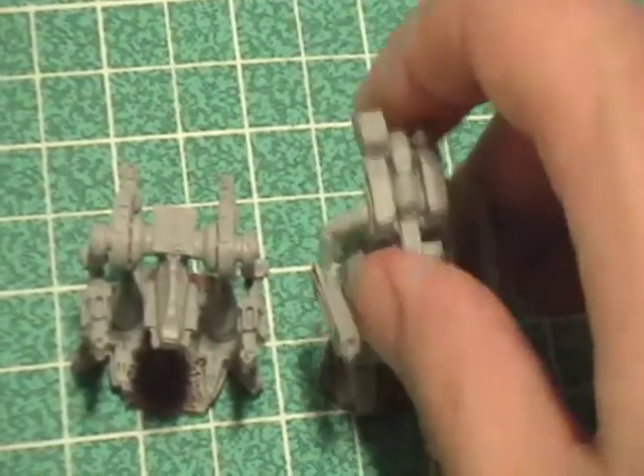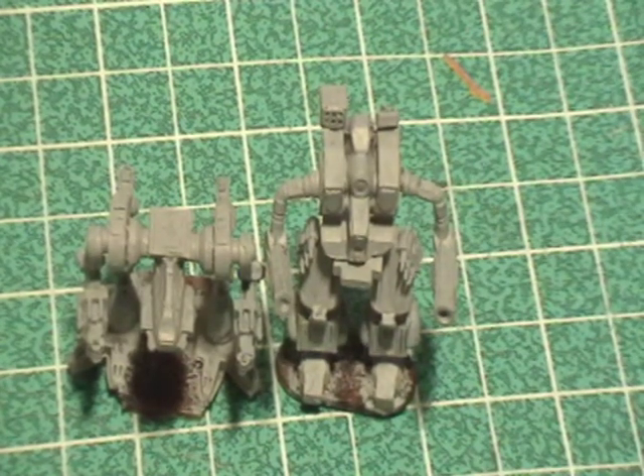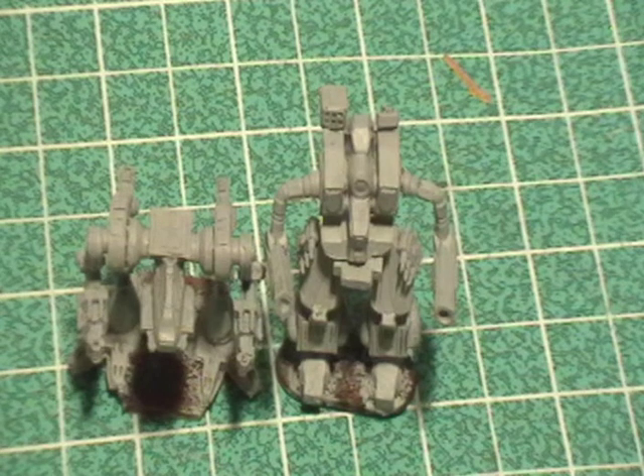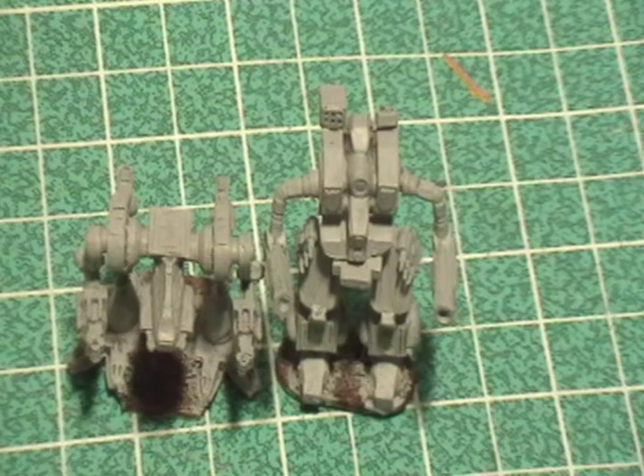Knocked down the Hellbringer! So that's it — the next step will be doing those colors: the spots, some Scab Red, the cockpit lens or cockpit windows, and the metallic detail work. And any other lenses that may be there, though I don't think these guys have any other real lenses, except for the Hellbringer maybe.